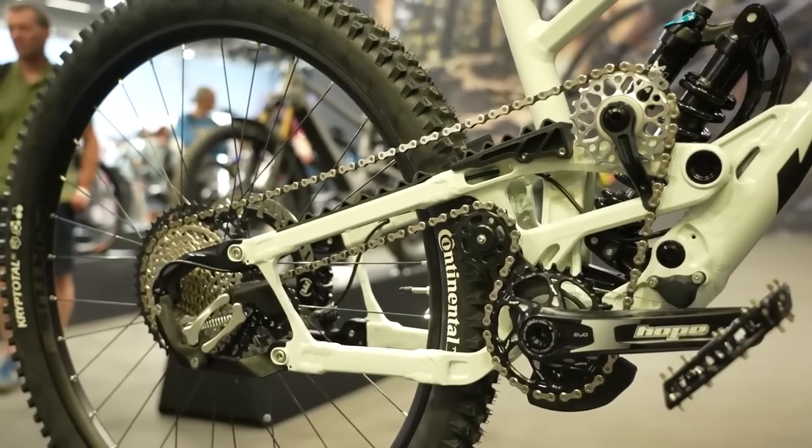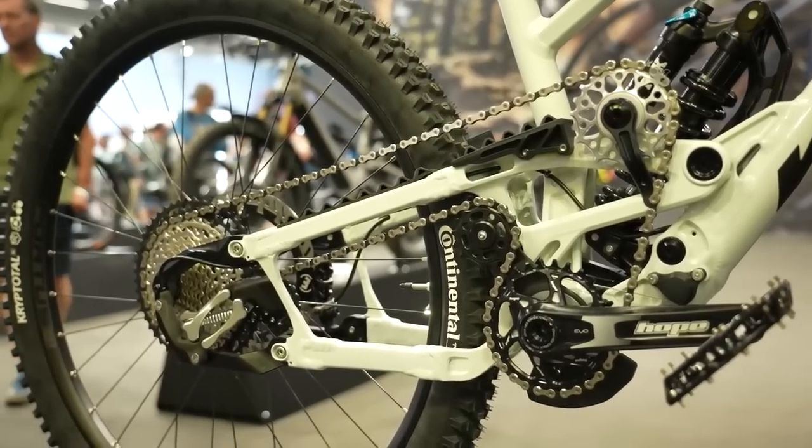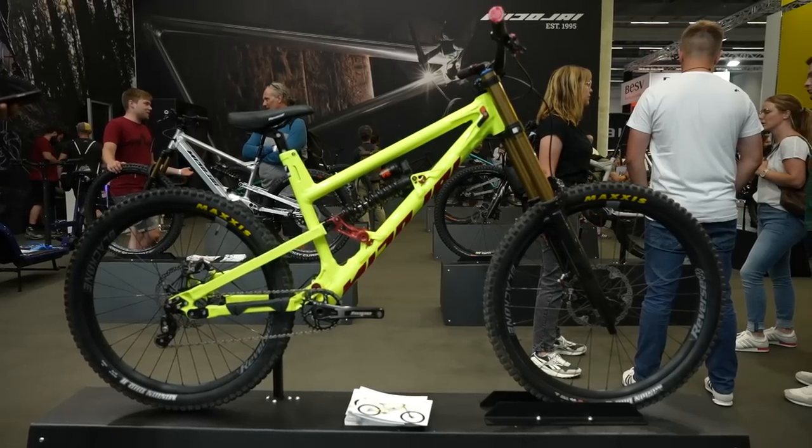Nikolai had a huge stand this year with so many bikes, but for me it was all about the bright yellow Bruiser with the 26-inch rear wheel. When we talked about it on the press release a few shows back I was a bit like, yeah that's kind of cool — but when you see it in person you're like, oh my God, this is so New World Disorder, early 2000s but modern. It tweaked a little bit of retro in me.